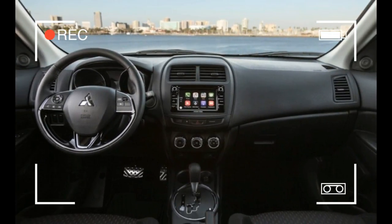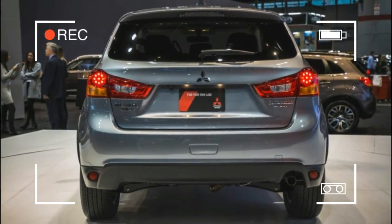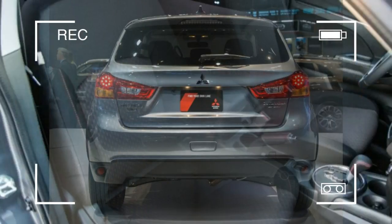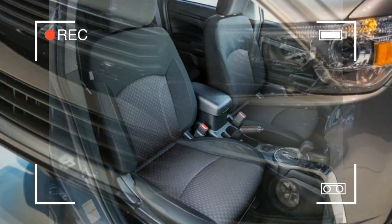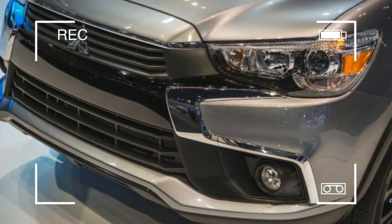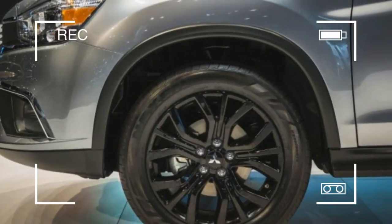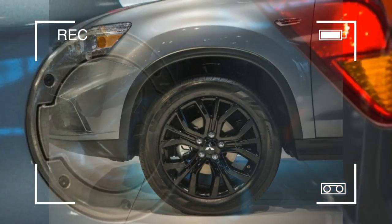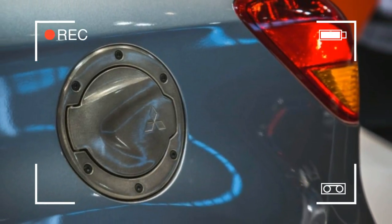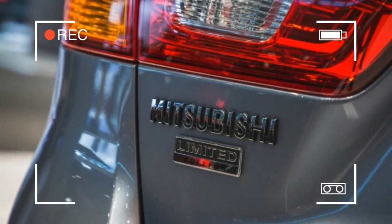The interior features black fabric with red contrast stitching on the steering wheel, shift knob, and brake lever. The limited edition also includes aluminum pedals, a heated steering wheel, and an upgraded audio system. It is only available with a continuously variable automatic transmission, and like the S, it is powered by a 148-horsepower 2.0-liter four-cylinder engine.